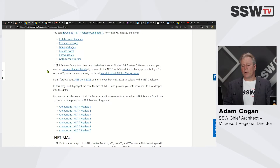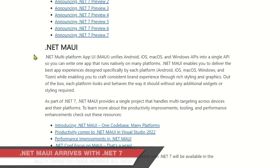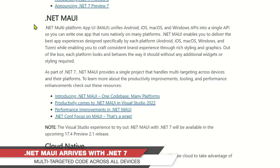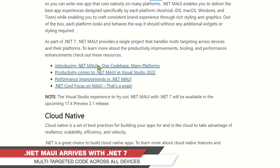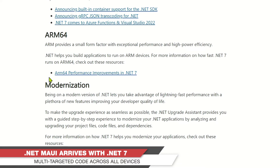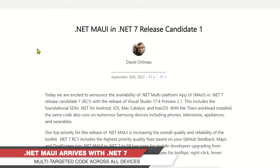What is the biggest news? Well, these days it's all about MAUI. MAUI is the replacement for Xamarin, done in a different and better way. It's the solution to unify Android, iOS, macOS, and the Windows API into one solution. Let's have a look — there are a few other things in there, but I just want to focus on this because it only came out a couple of hours ago.